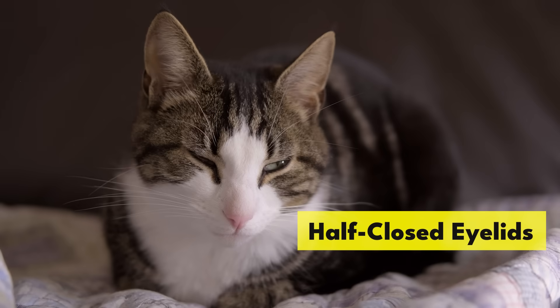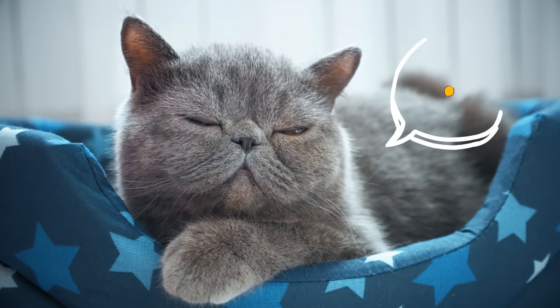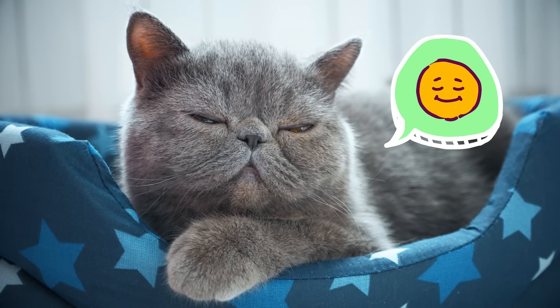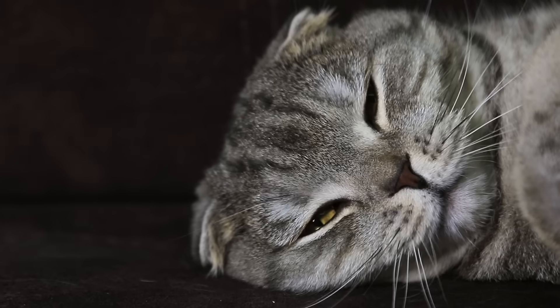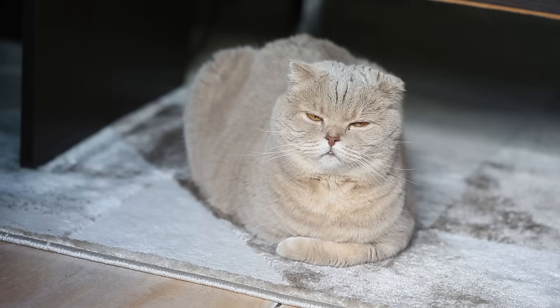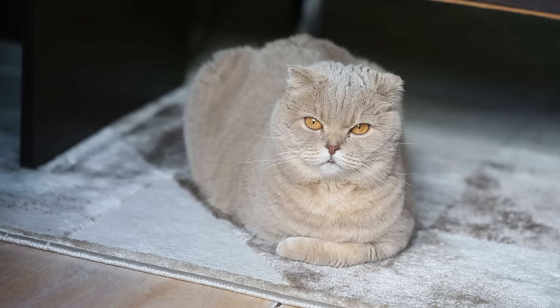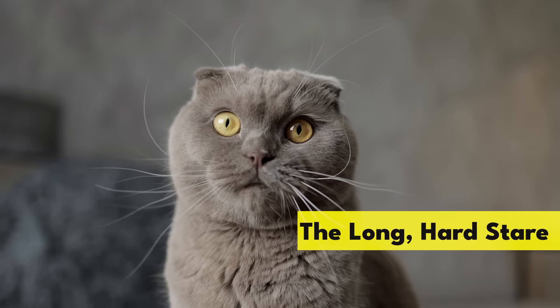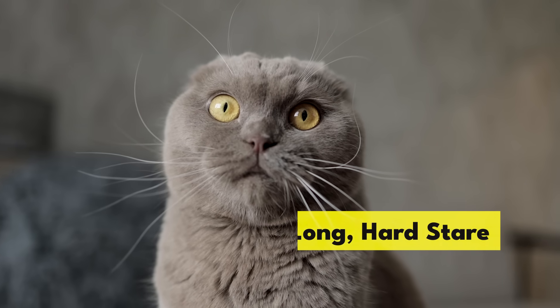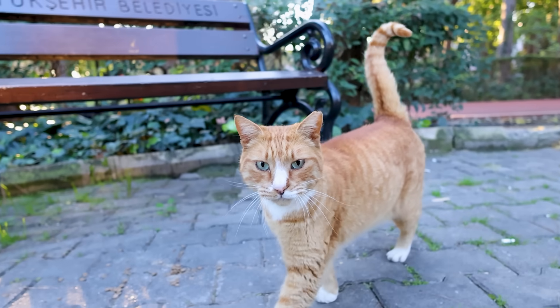Half-closed eyelids: if you notice your cat staring at you with heavy, half-closed eyes, it's likely they're content and relaxed. Partially closed eyelids may be a sign they are falling asleep, but some cats use it as a greeting. In general, it sends the message that your cat is at peace and totally relaxed.